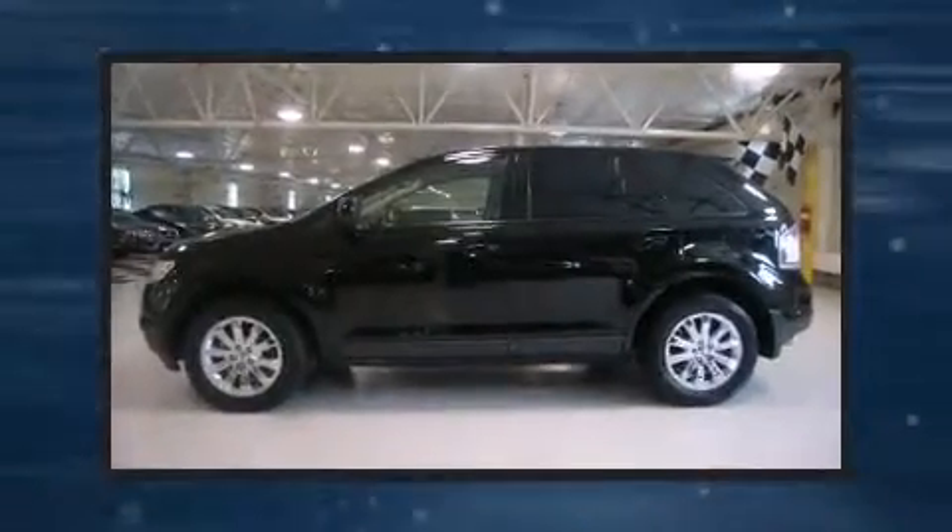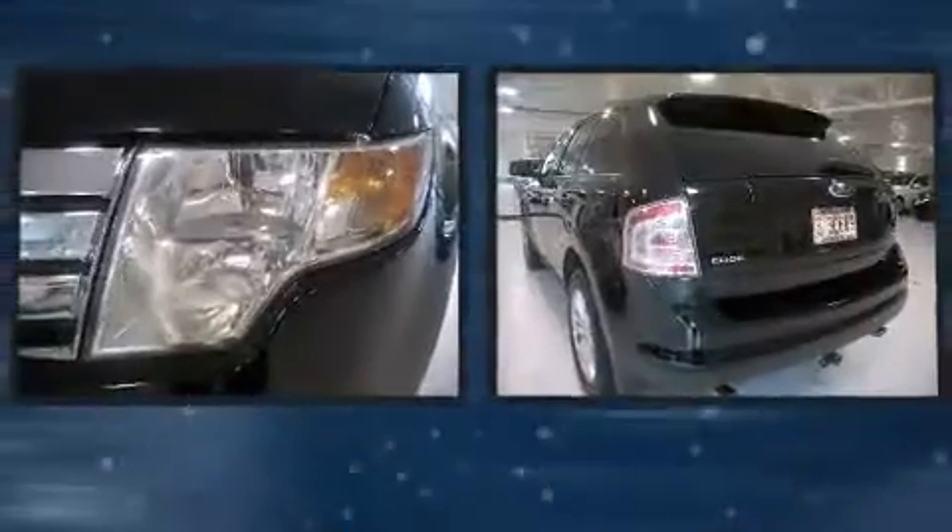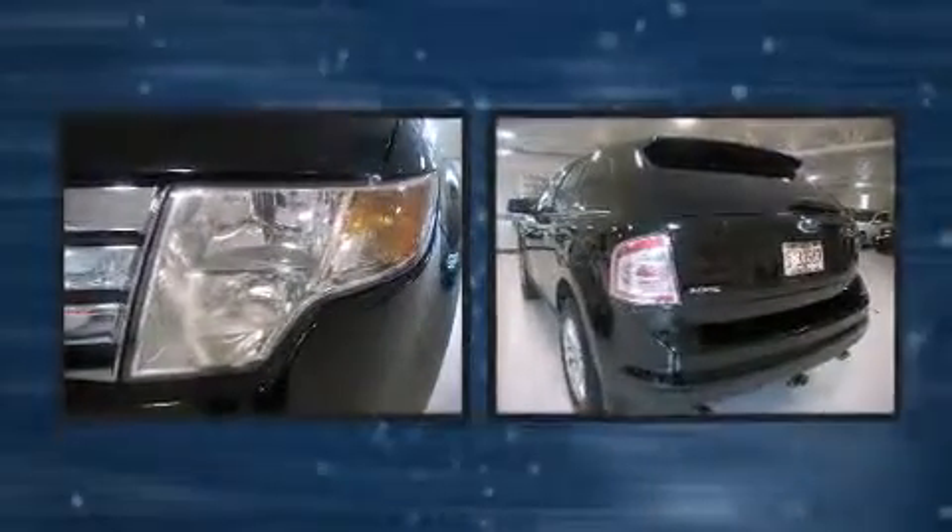Here's a great deal on a 2007 Ford Edge. It features a front-wheel drive platform, an automatic transmission, and a 3.5-liter six-cylinder engine.